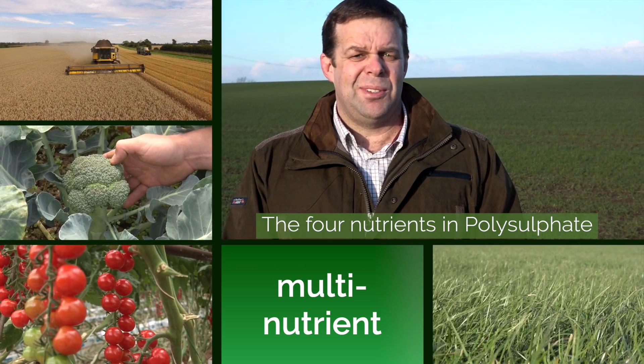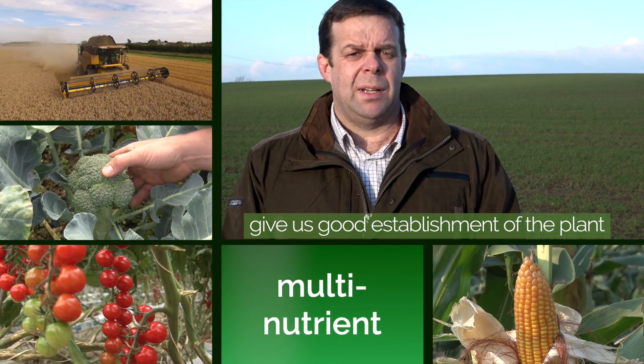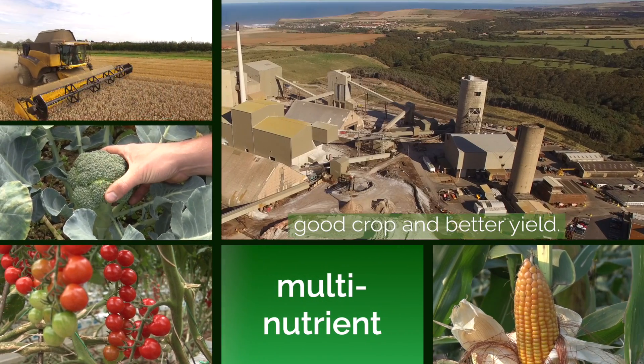The four nutrients with polysulfate enable us to have a good establishment of the plant, a good crop, and a better yield.